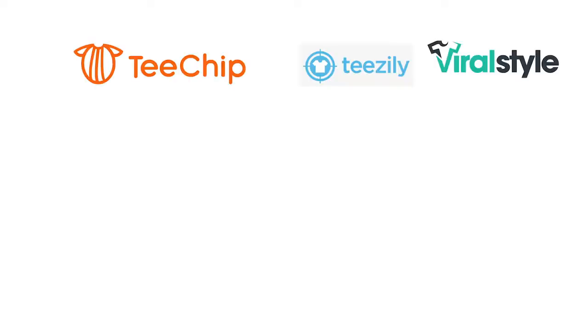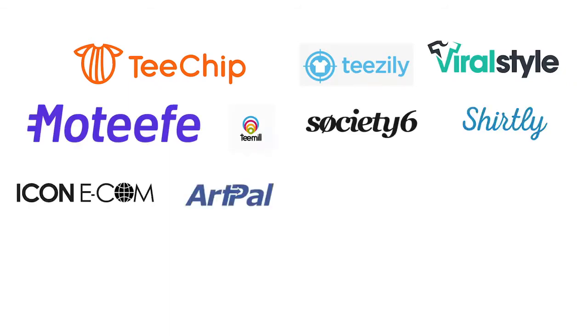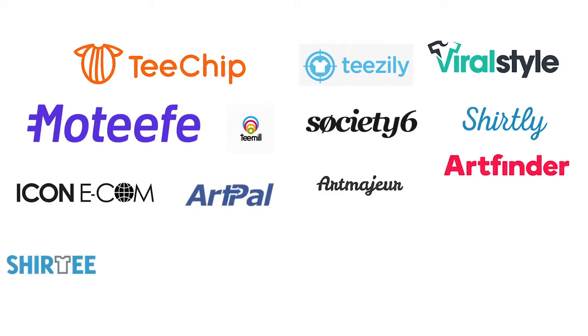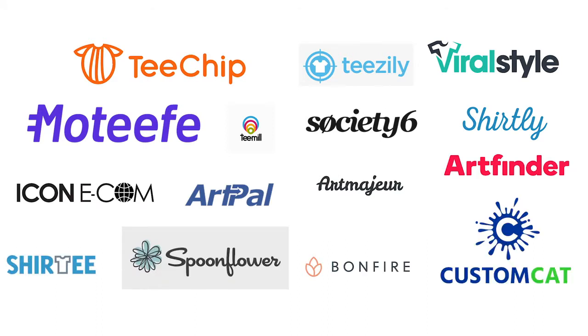I've written them down here. We've got T-Chip, Teasley, Viral Style, Motif, T-Mill, Society6, Shirtly, Print Tech, Art Pal, Art Major, Art Finder, Shirty, Spoonflower, Bonfire Pod Company, and Custom Cat. I've written all this down so that I could accurately give it to you rather than memorize it.